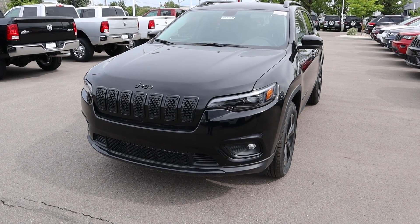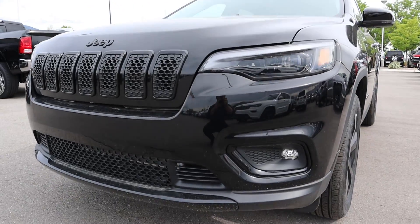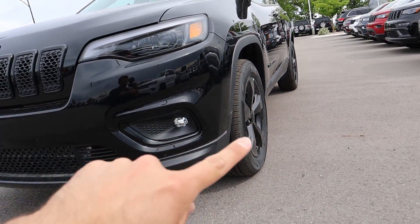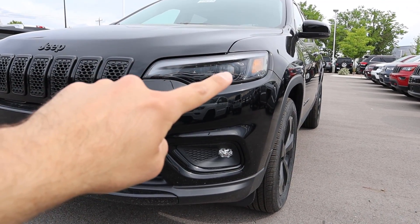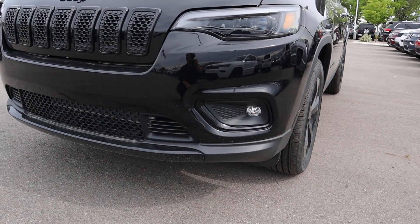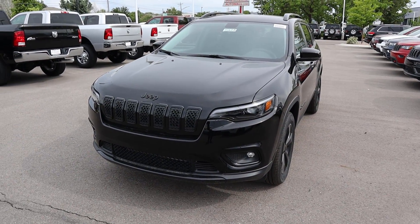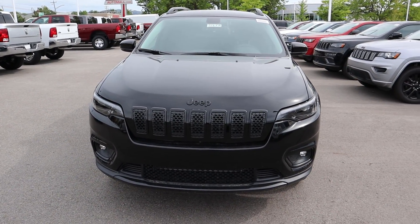This is the main reason I picked the Altitude package over a regular Latitude Plus — the blackout accents. On the front end everything's blacked out, the headlights are darker, but you still get those nice LED accent lights with projector bulbs and fog lights below. Everything has been blacked out and that's why I like it — it looks a lot neater.